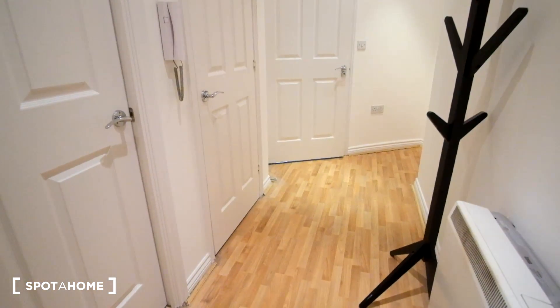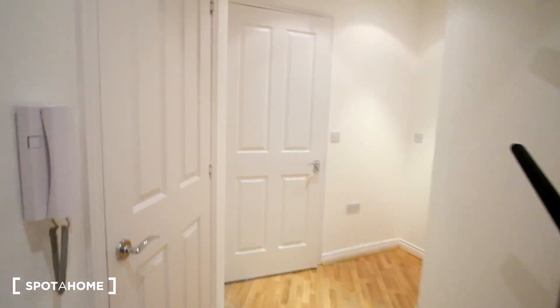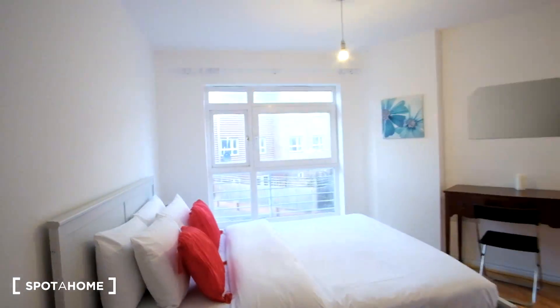Here's the entrance to the flat. We are on the first floor and there are steps leading up to this floor. The first door to the left is going to be the bedroom. You'll notice it also has hardwood floor, just like the corridor.